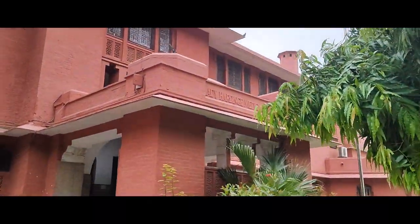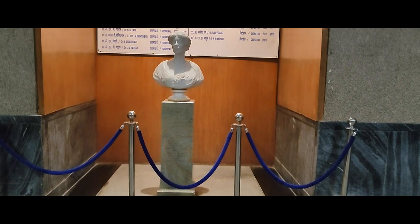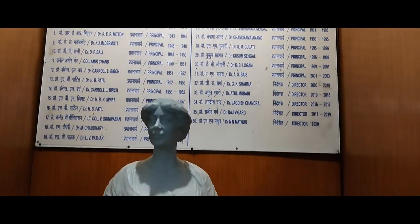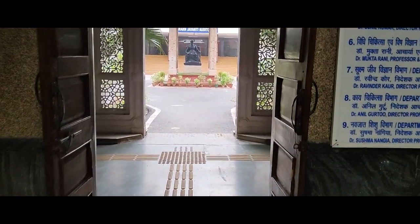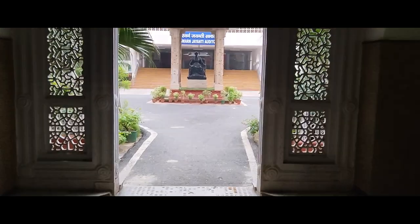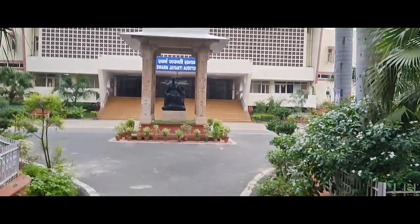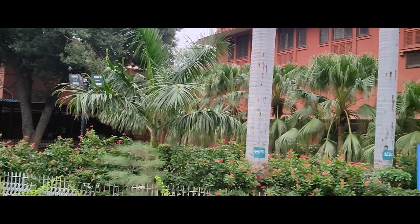Now we are going to go inside the academy. This is Lady Hardinge. The black color statue is our main statue of Lady Hardinge. On the right side is the Pharmacology department and on the left side is the Anatomy department. The old block is also here and classes are held there.